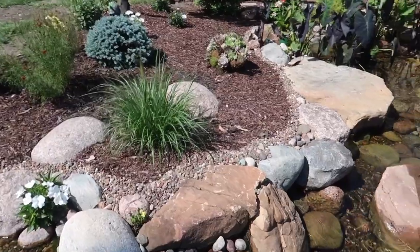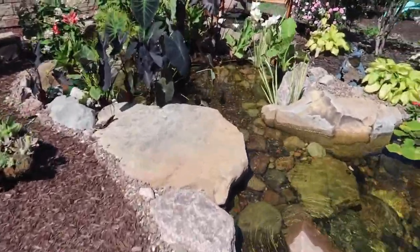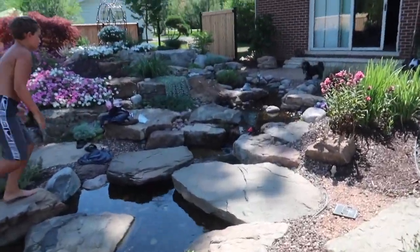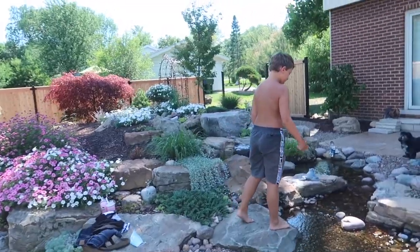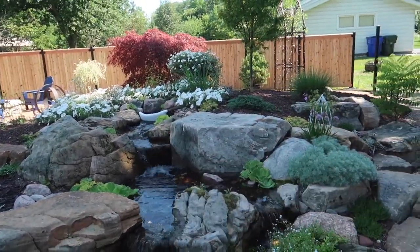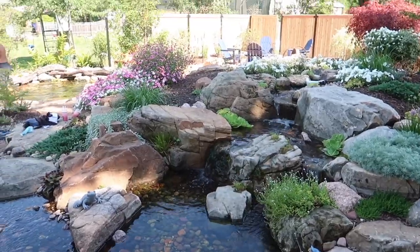This pond's got all the bells and whistles. It's got a big wetland filter over here loaded with tropical plants. There's a 6,000 biofalls up at the top. There's the starting point of the waterfall and stream that comes out, does that split and everything. She's done an incredible job planting.